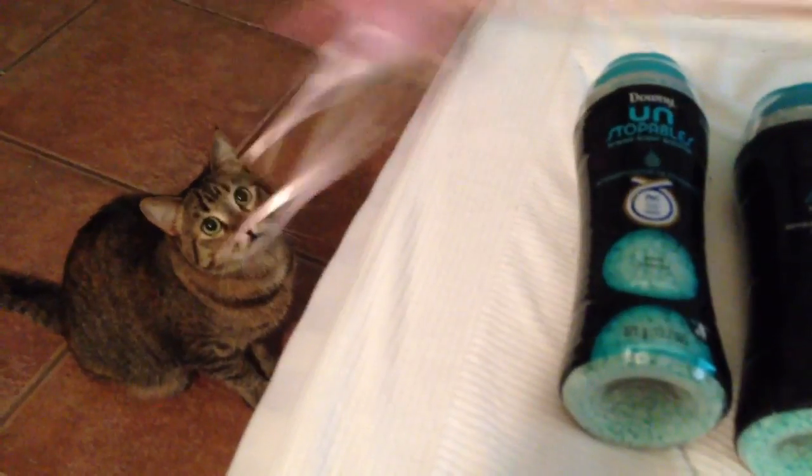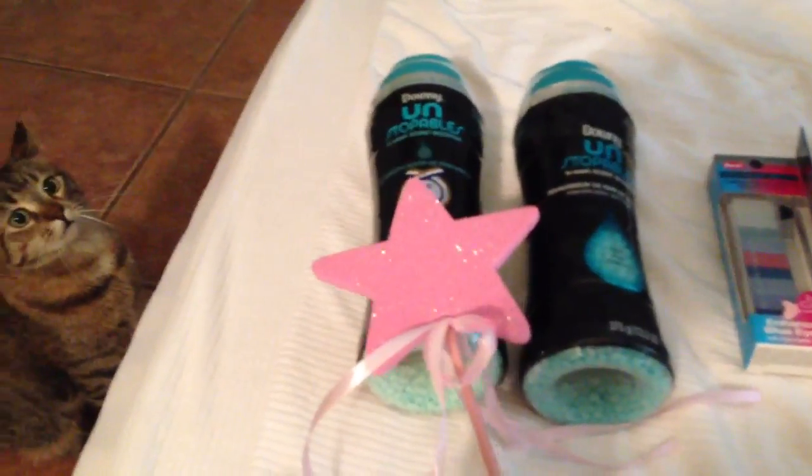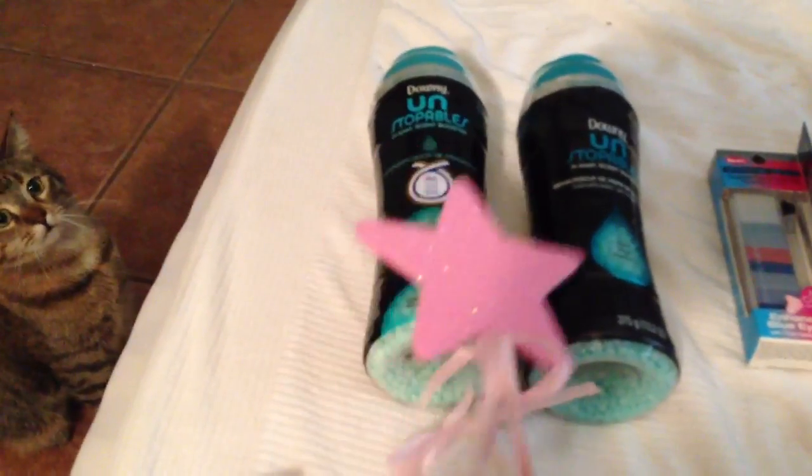Hey guys, it's me and Penny just playing with the new wand. Anyway, I just decided I'd show you guys what I did pick up at CVS. I didn't do a lot, but I decided I'd go ahead and share what I did do.